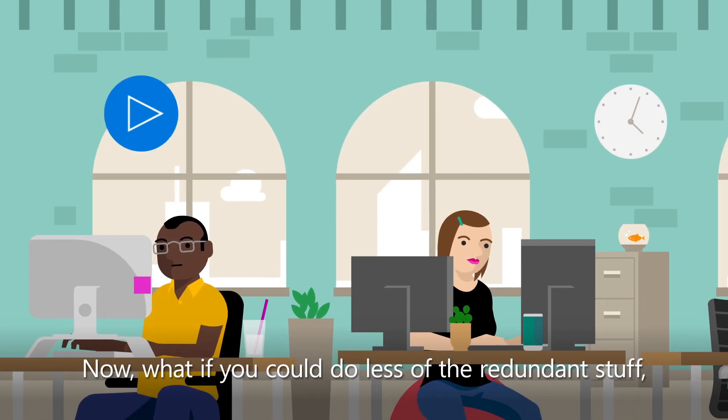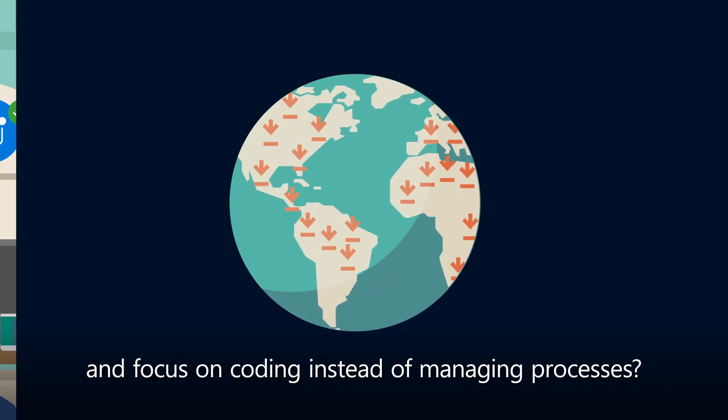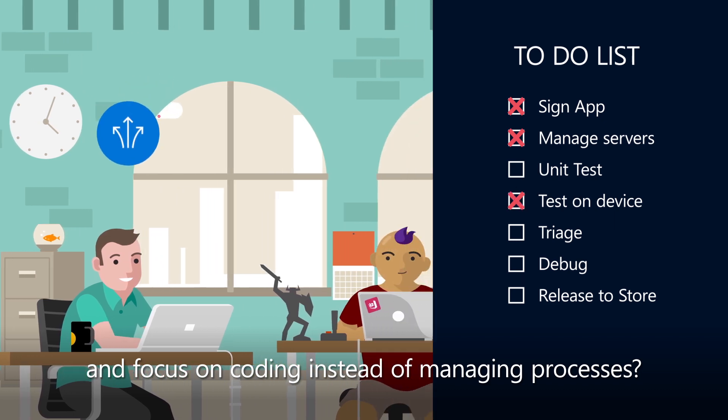Now, what if you could do less of the redundant stuff, ship faster, reach a huge audience, and focus on coding instead of managing processes?